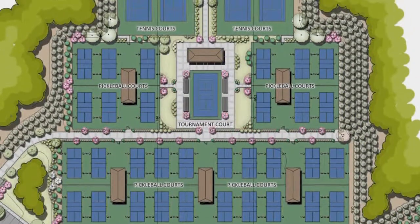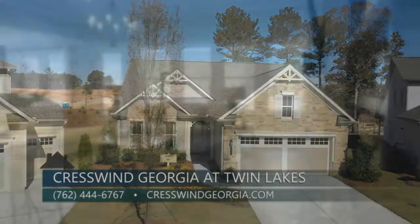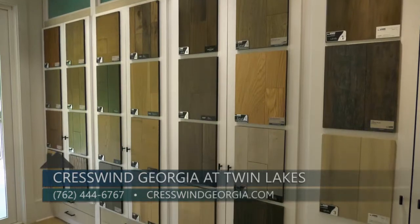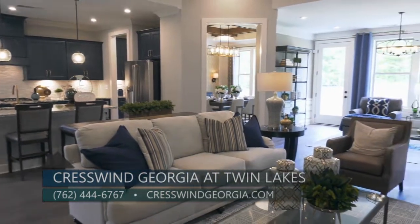We're also building one of the largest pickleball complexes in the Southeast. We're open daily — you can look at our 15 designer models and our award-winning sales center, sit down with a sales consultant, and go over personal options for you. Or visit us at CrestwindGeorgia.com. Congratulations on all of the awards — and to learn more about this award-winning community, check out Crestwind Georgia at Twin Lakes and start living that Crestwind lifestyle today.